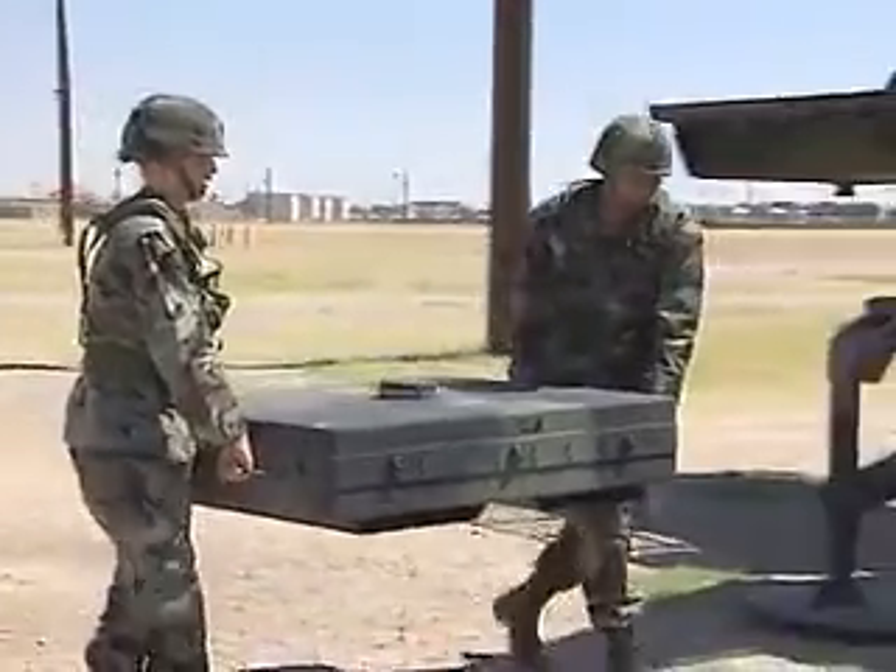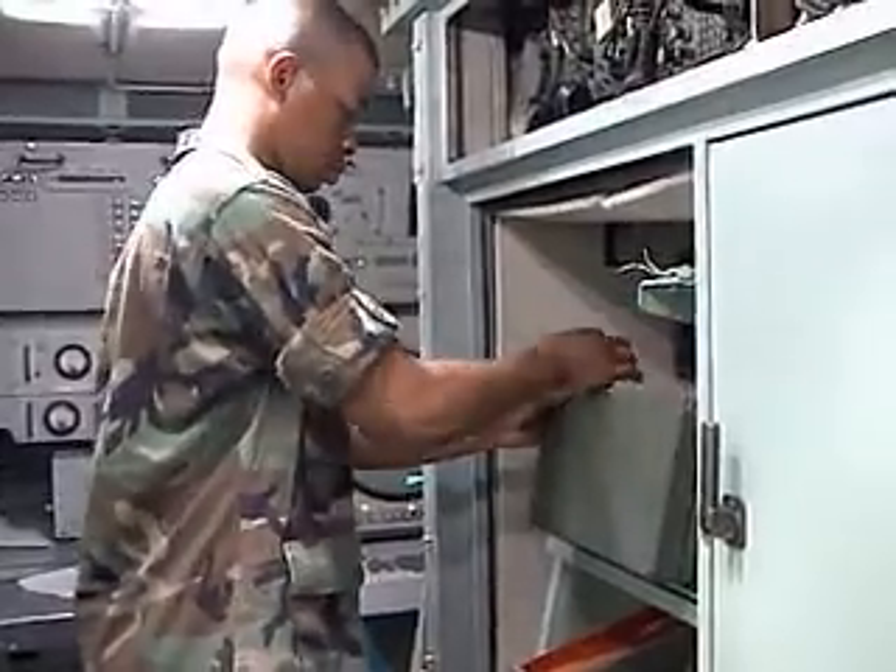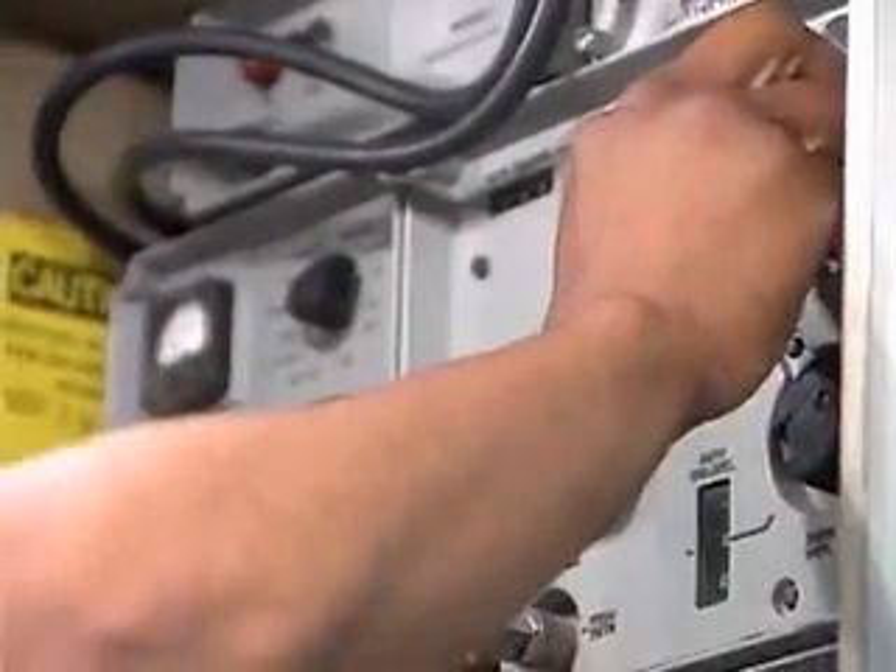You'll train as well to maintain your equipment, to power it up and run performance tests that keep it online. In addition, you'll troubleshoot problems using diagnostic flow charts to keep it operating.